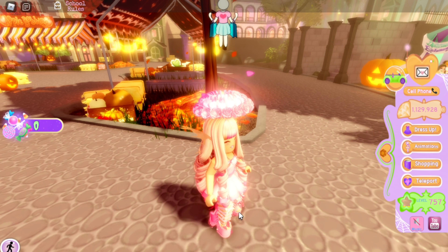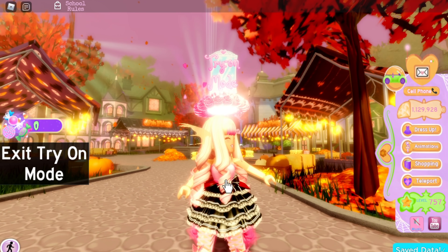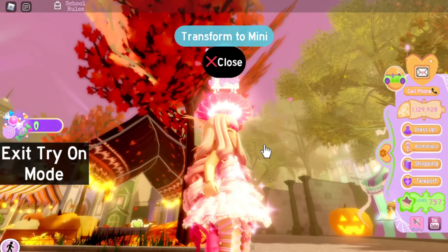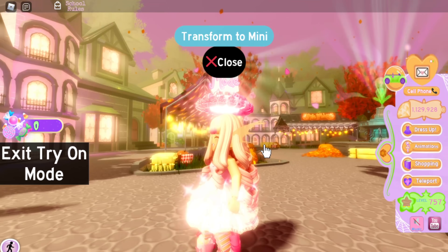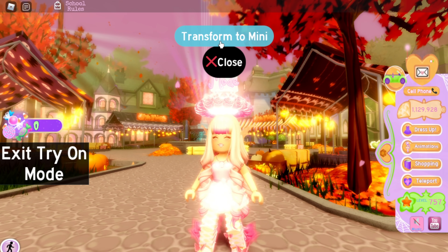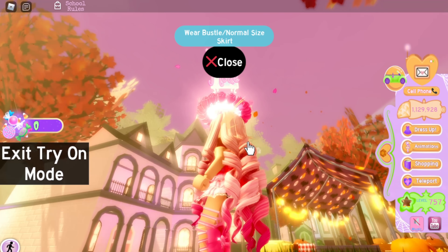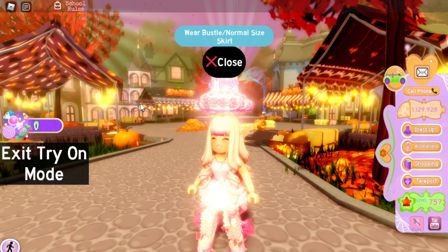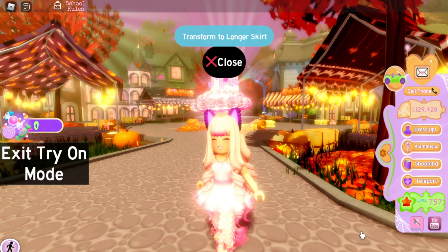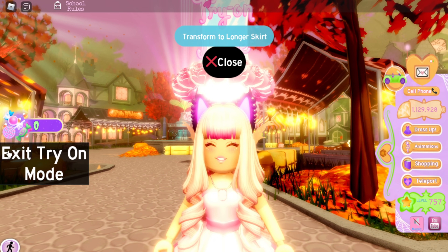The Goth Lolita Skirt is pretty cute and I like the toggles on it — you can remove the bustle. Oh wow, it turned pink! That's cool. I like this skirt a lot — I rate it a ten out of ten.